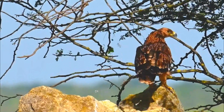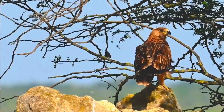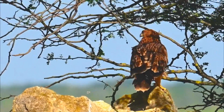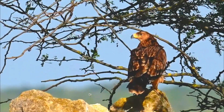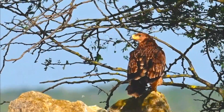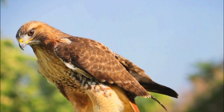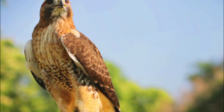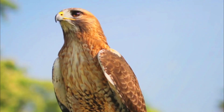Number 6: Conservation concerns. Unfortunately, like many birds of prey, the Eastern Imperial Eagle faces threats such as habitat loss, poisoning, and illegal hunting. Conservation efforts are crucial to ensure their survival. Number 7: Distinctive appearance. Look out for their striking appearance — dark brown plumage with a pale golden crown and nape. They have a large, hooked beak and powerful talons, perfect for their predatory lifestyle.